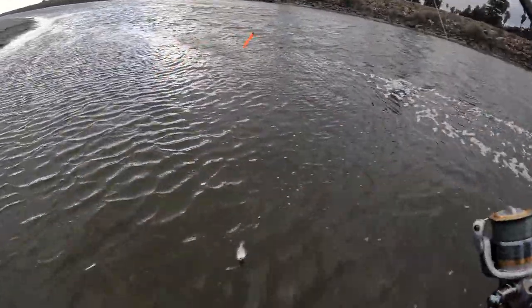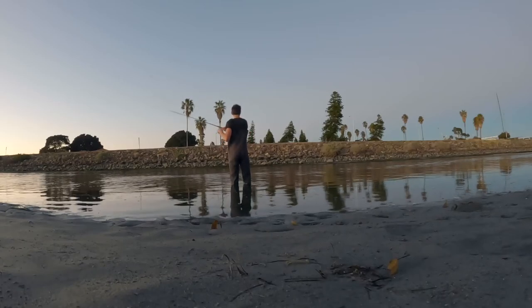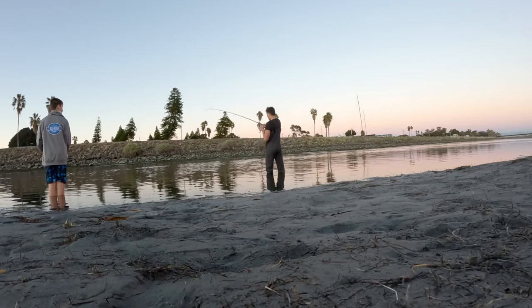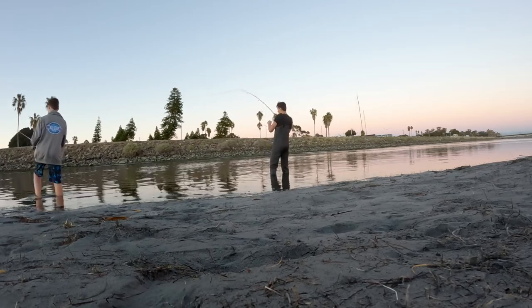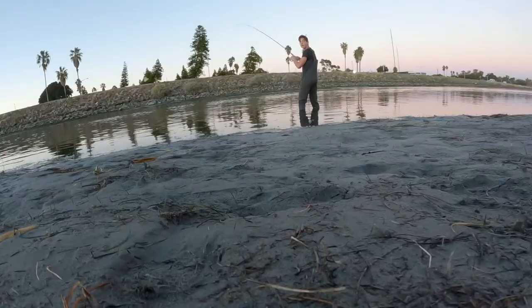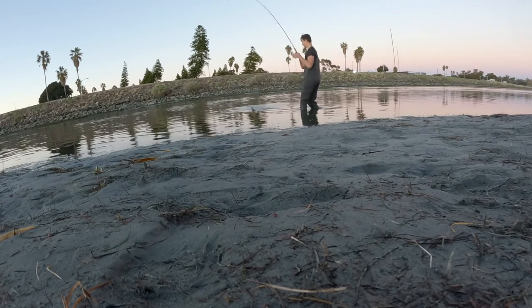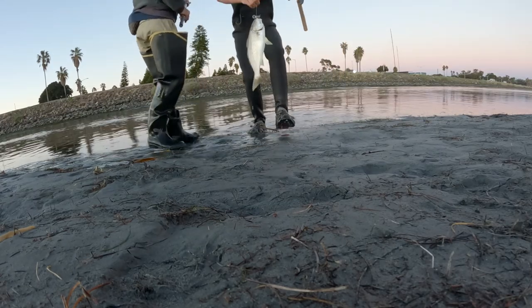And this is like the smallest halibut I've ever seen. Right there I think I was hooked on a huge corbina that just absolutely snapped my line. This fish is a yellowfin croaker and it ended up being the biggest fish of the day.